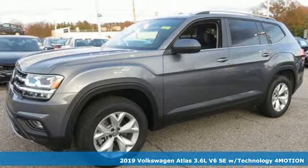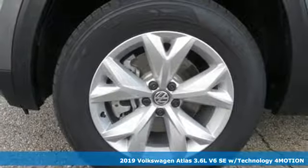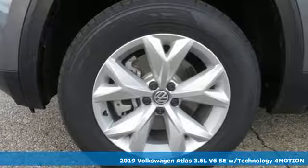Here's a new 2019 Volkswagen Atlas. Daily commutes or weekend getaways, it's all epic in an Atlas.